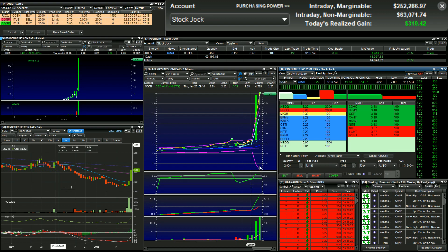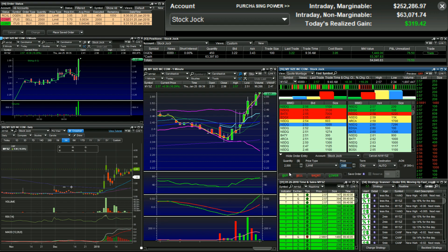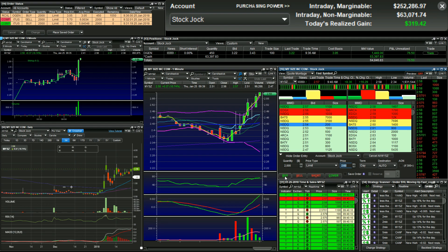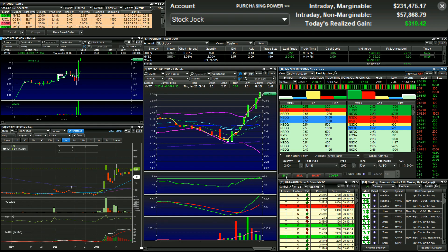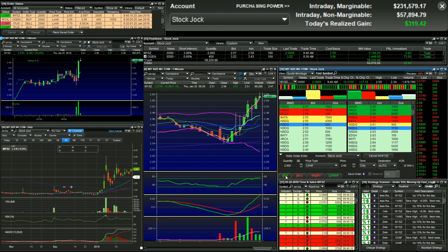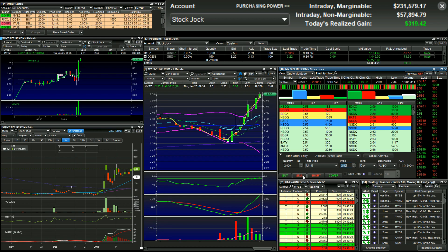That one kind of came out of nowhere. The halt was at 9:36, so resumption probably around 9:41 or 9:46. Watching HMN or NYSZ here. I might try to get some at 2.59 — we'll watch it out of the halt. I'm going to go long here at 2.59. Probably a little early; if it pops back up, that's the place to go. Tight stop on this.